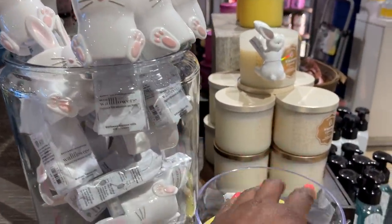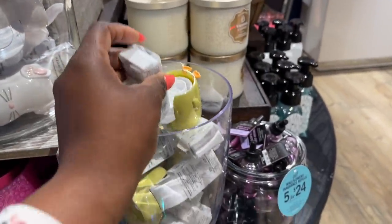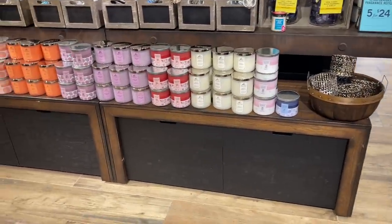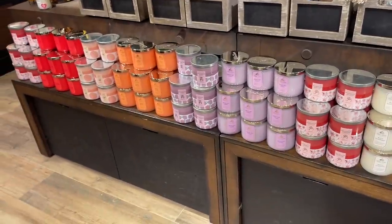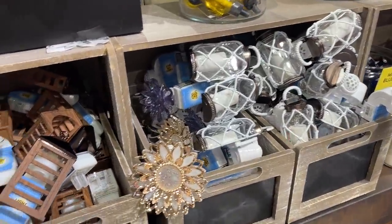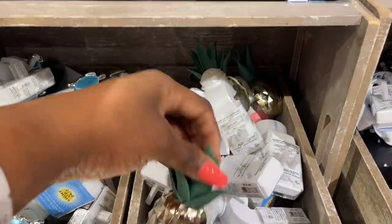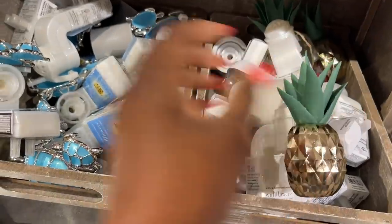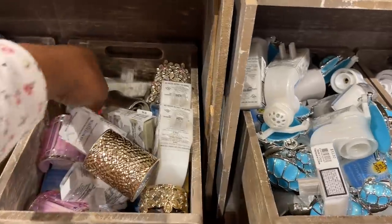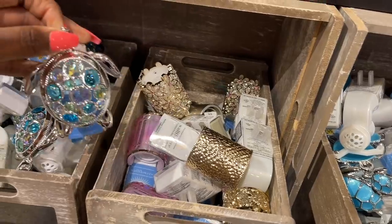They had the Easter bunny - we call him Edgar - and the little chickadee was there too. They had all the candles but we've seen all those before. Moving to the wallflower plug-ins: the first one I already have, which is absolutely beautiful. They had the pineapple one with the succulent on it, which I thought was super cute. They had that turtle before so that's not one of the new turtles, but they did have the new turtle.